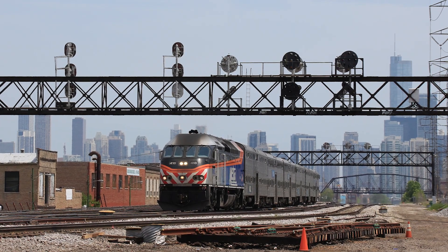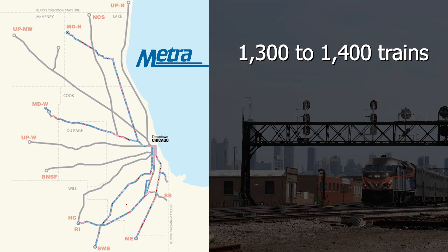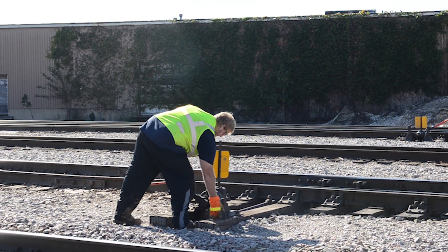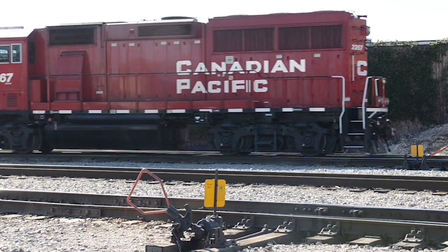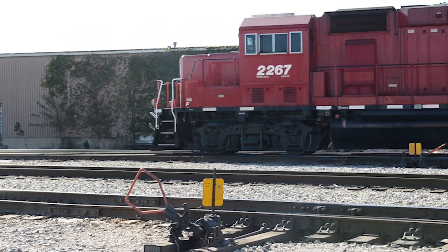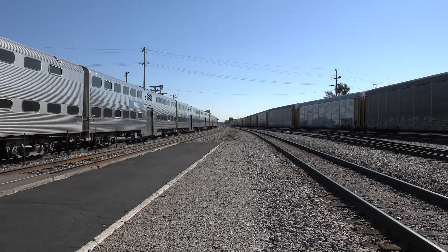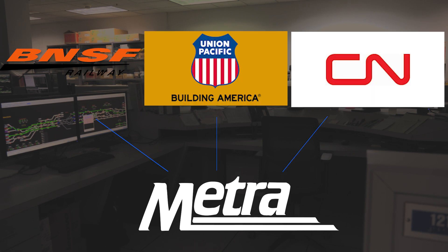The third answer is interoperability. Chicago is the most complex railroad network in the country, with 1,300 to 1,400 trains operating over multiple railroads every day. The PTC mandate requires that all PTC systems be interoperable, meaning any train operating over another railroad's tracks must be able to communicate with the back office of that railroad's PTC system, in addition to its own. For Metra, that means our commuter trains must be able to talk to freight railroad back offices such as BNSF, UP, and CN — and vice versa — and these communications must be seamless.